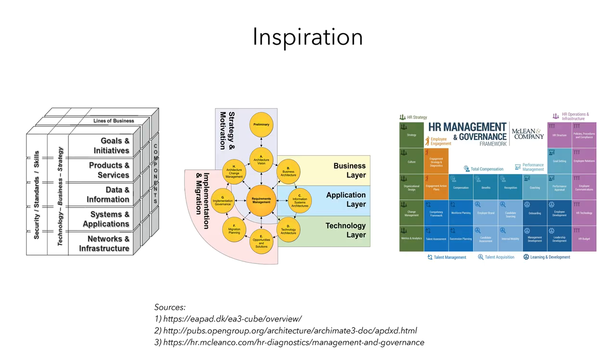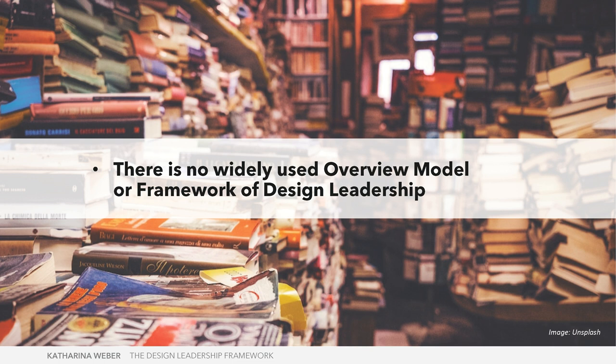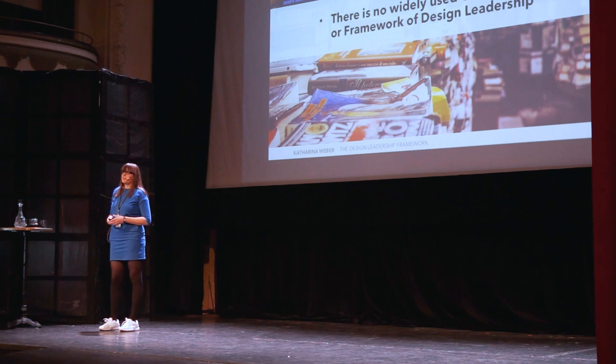I thought, wouldn't it be great to have something like this for design management and leadership — to see on one glance what it's about, what the areas are, and what topics to focus on. I looked around but couldn't find a leadership framework for design. I found many models — maturity models, process models, role grids, design operations models — but not a widely-used overview model of design leadership. So I thought it was about time, and this is my first opportunity to present this work to a wider audience.